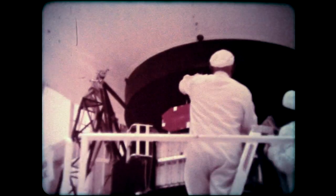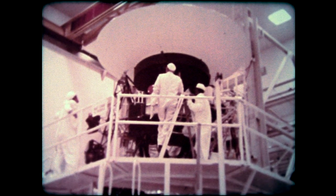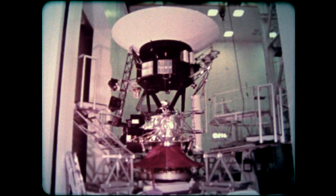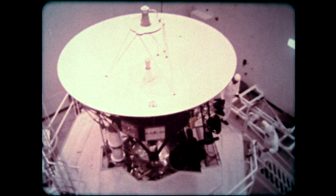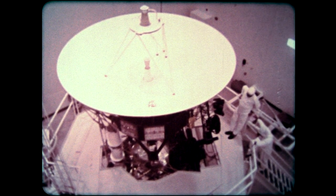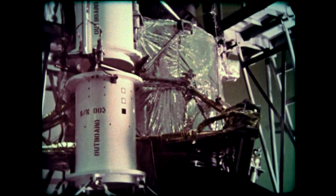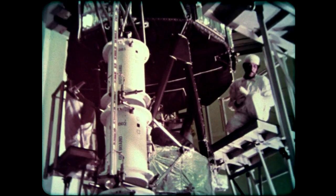Each Voyager has a mass of 800 kilograms, almost a ton, as it coasts between planets. Its orientation in space is stabilized and its many electronic subsystems are controlled by onboard computers. Progress is monitored on Earth through a steady stream of scientific and engineering information, transmitted through the large dish antenna, which is more than three and a half meters, or 12 feet, across. 400 watts of power are supplied by three radioisotope thermoelectric generators running on long-lasting nuclear fuel. 16 tiny rocket thrusters fueled by decomposing hydrazine turn the craft or change its velocity when required.